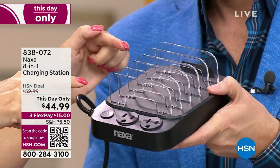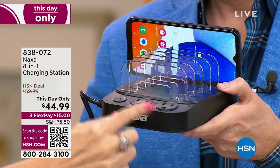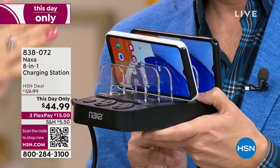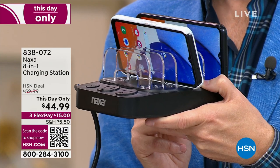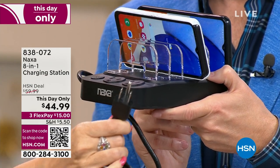You can charge six different things via USB and two things with outlets right here. So plug in a lamp, a fan, your computer, your laptop, plus six of your other devices. You can use the tiny little cords that came with your devices because they never come with long enough cords.